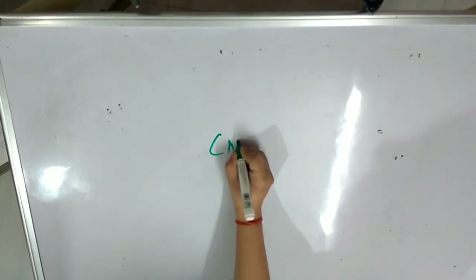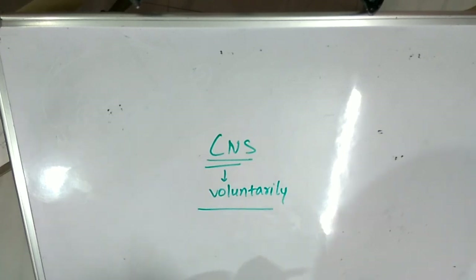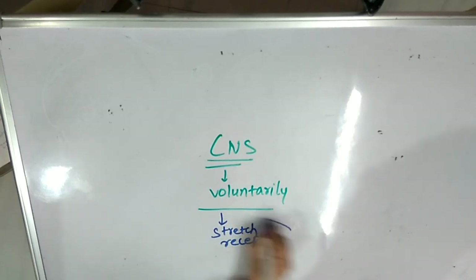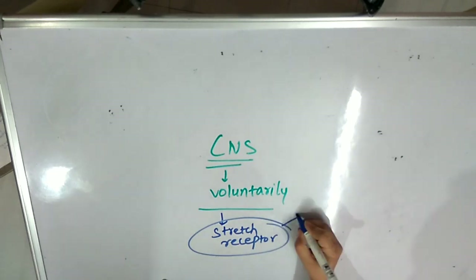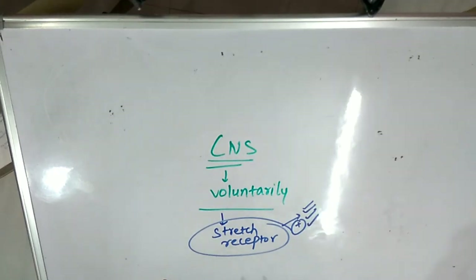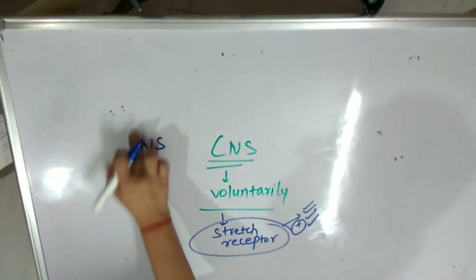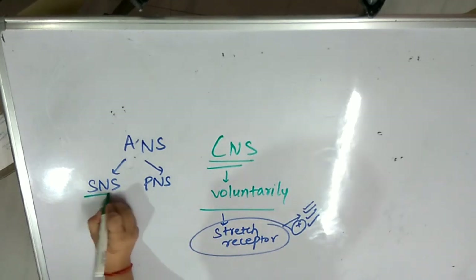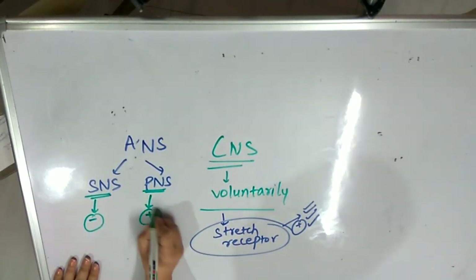Let me give a brief of how the ANS and CNS control digestion differently. In the case of CNS, you are voluntarily eating food. Whenever you are eating, there is a stretch receptor which receives the sense of stretch in the mouth and the esophagus because food is entering in. The stretch receptors feel this and convey a positive impulse that yes, digestion has to begin. In the case of the autonomic nervous system, either it is SNS or PNS that is prevailing. The sympathetic control suppresses the digestion process, while the parasympathetic control stimulates the digestion process.